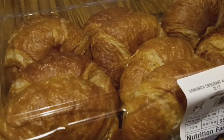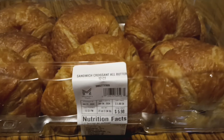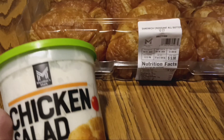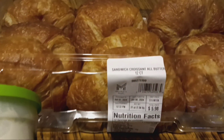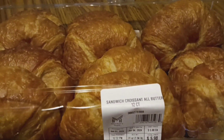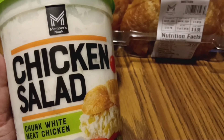I like to pair the chicken salad with crescent rolls — I have one daycare child who likes crescent rolls or croissants a lot. Sometimes I just put it on their plate and slice a little piece of crescent roll beside it so they can choose. Sometimes they like it on Ritz crackers.